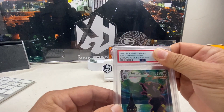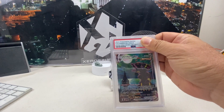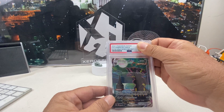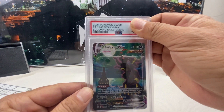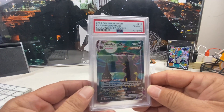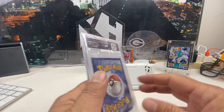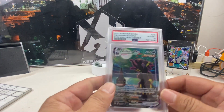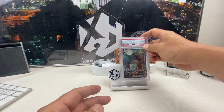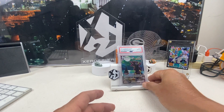This is a 2021 Umbreon VMAX Evolving Skies — and it's a 10! It's a 10! Congratulations Jansen! This is a big, big card — a thousand-dollar card. Awesome job Jansen, your first one with us. That is crazy!